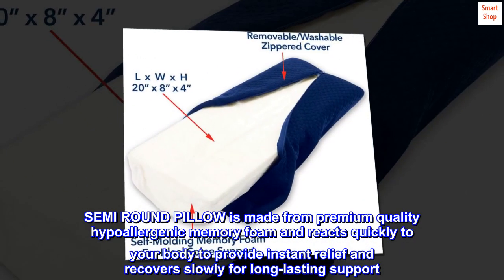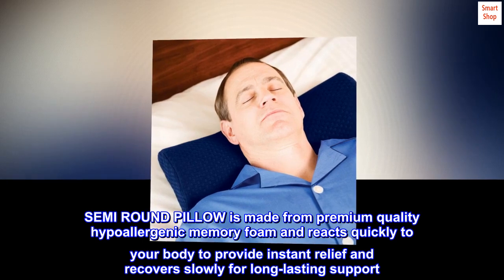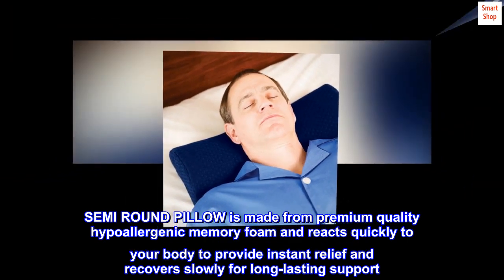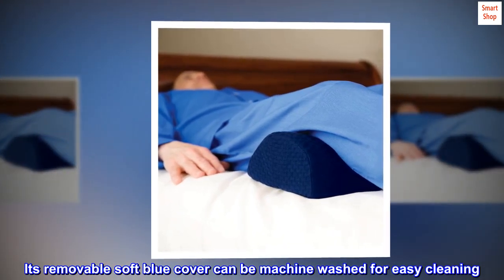The semi-round pillow is made from premium quality hypoallergenic memory foam and reacts quickly to your body to provide instant relief, and recovers slowly for long-lasting support. Its removable soft blue cover can be machine washed for easy cleaning.